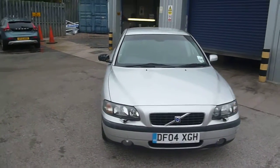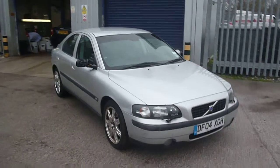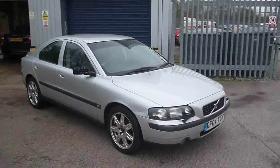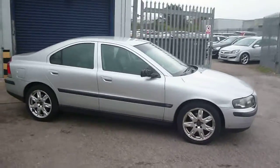Welcome back again to Brightbrook D&PX. We have a Volvo S60, D5SE, DF04 XGH, located here at Brightbrook Volvo in Chester.